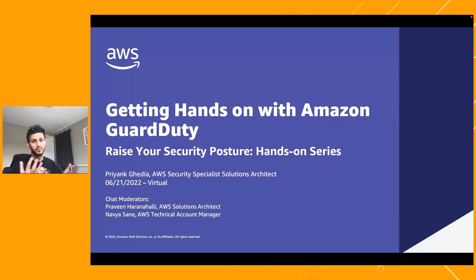In today's session we're going to be getting hands-on with GuardDuty, which is a threat detection and incident response service. To quickly introduce myself, I am Priyank Gediya, a security specialist solutions architect based out of Denver, Colorado. I focus on threat detection and incident response solutions within AWS, and GuardDuty is one of the solutions I focus on heavily. I also have two chat moderators with me today: Praveen Harun Hali, an AWS solutions architect, and Nabi Asane, a technical account manager.